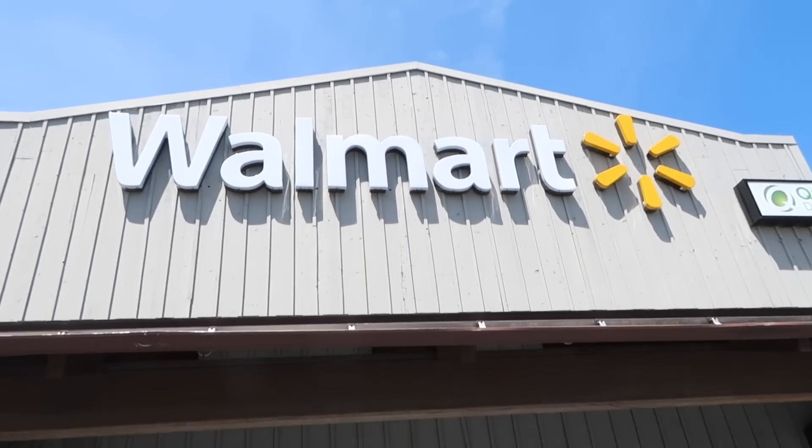I recently did a video where I shared what I always buy at the Dollar Tree — what's worth it for the money — and so I decided I'm going to do the same thing today with Walmart and share with you things that you should always be buying at Walmart because it's always going to be the best price.